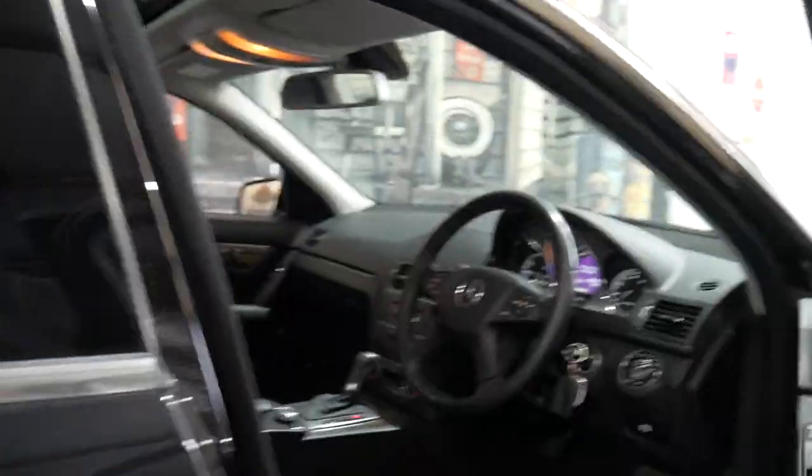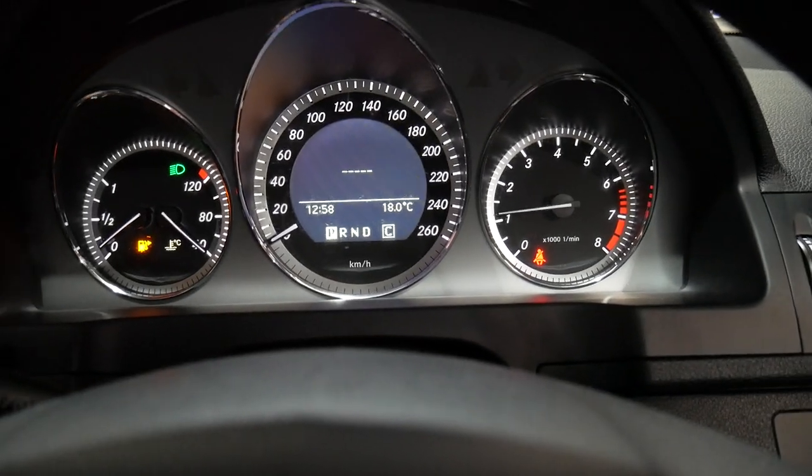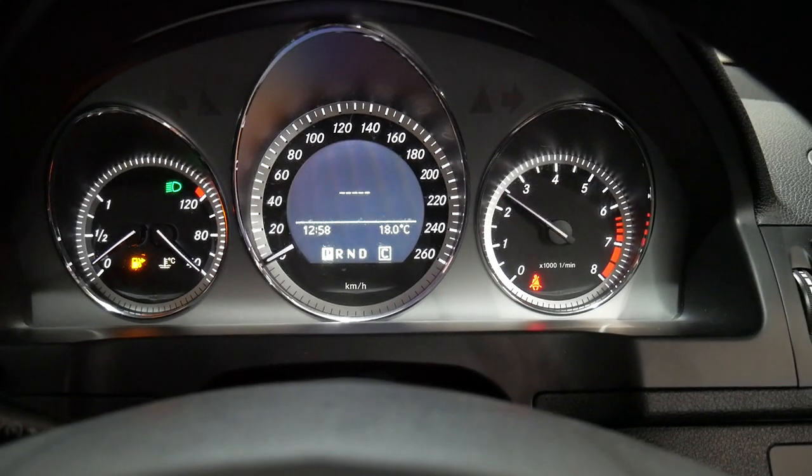I'll just jump in because there's a plane coming overhead. It's got the two original keys. I'll just start it up so you can see that navigation system popping up there, and you'll see here that it just needs a bit of fuel. Sounds great.